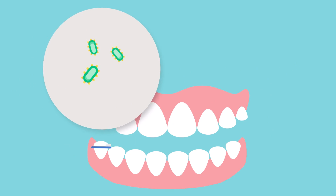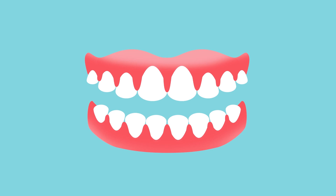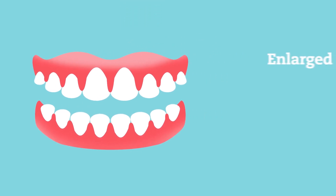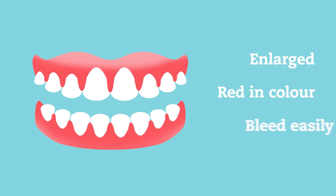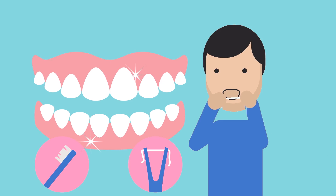If bacteria are not cleaned from the teeth regularly, the surrounding gums can become inflamed. This is called gingivitis. Inflamed gums may look enlarged, red in colour, and may bleed during cleaning. Thorough tooth brushing and cleaning between your teeth will help gums with gingivitis to be healthy again.